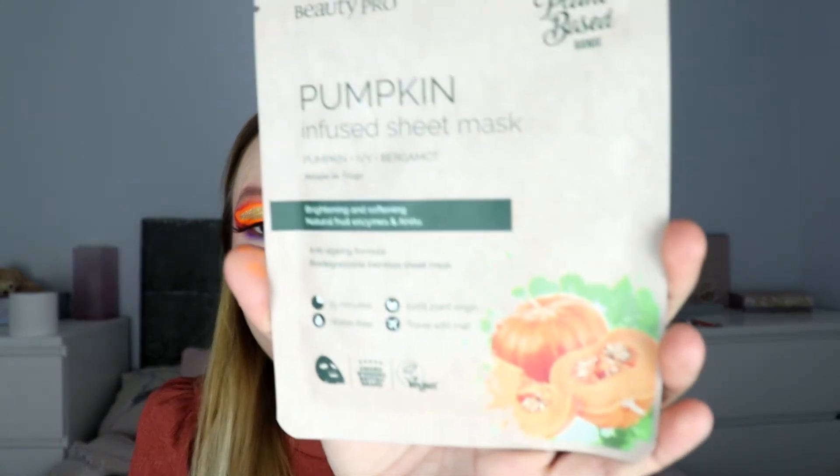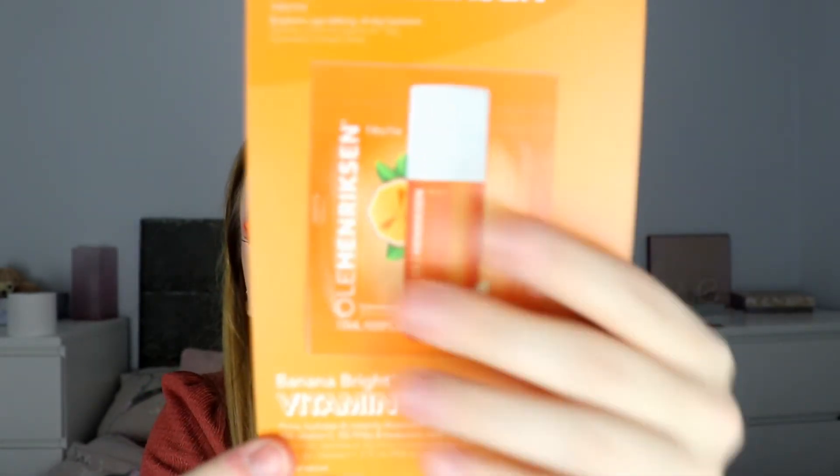Next we have a pumpkin infused sheet mask — I love a good sheet mask, that's going straight into my skincare drawer. Then there's a sample size of the banana bright vitamin C serum, which I'd like to try and get maybe one or two uses out of.